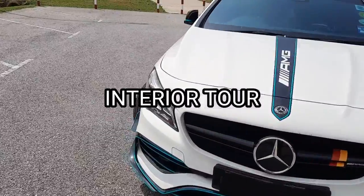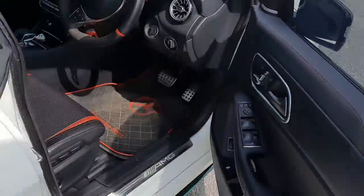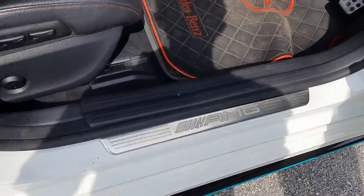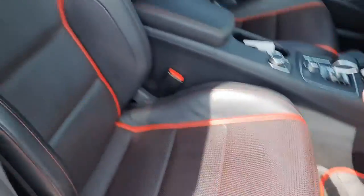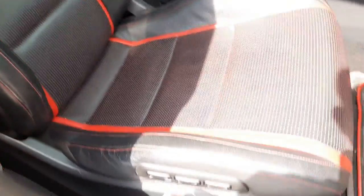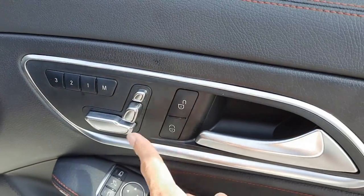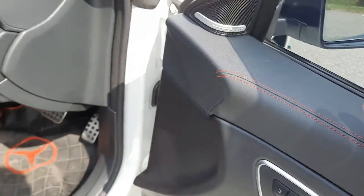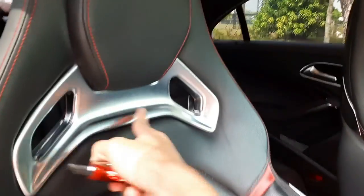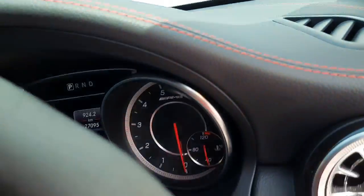Now let's get inside the interior and see what this CLA45 offers. You do get a keyless entry. Right here you get the AMG door seals. I really like these AMG bucket seats, as you can see. You get a lot of adjustment for the lumbar, and this is your seat adjustment with three sets of memory. This is your door unlock and lock. These are AMG signature bucket seats together with aluminum finishing.